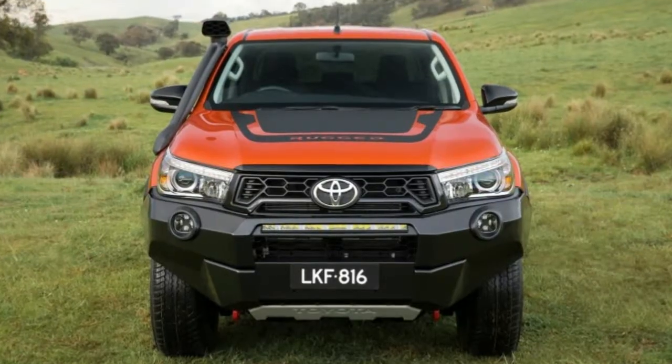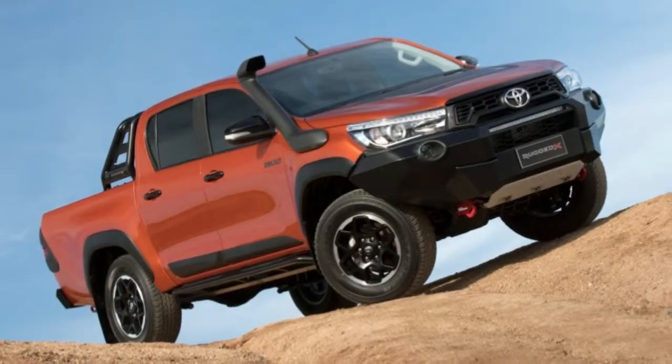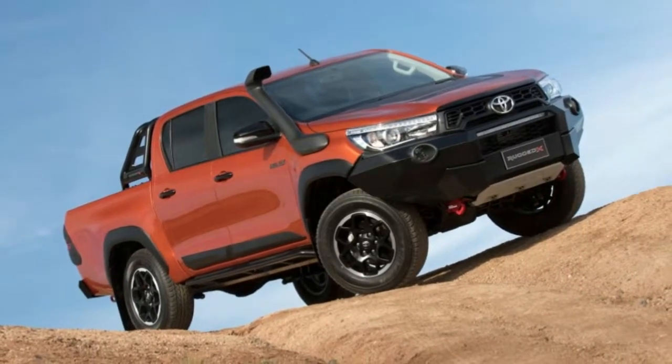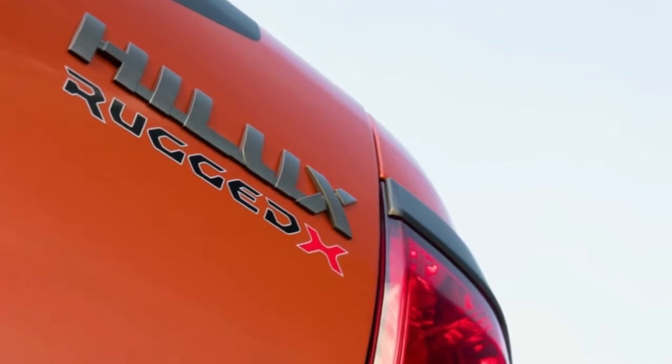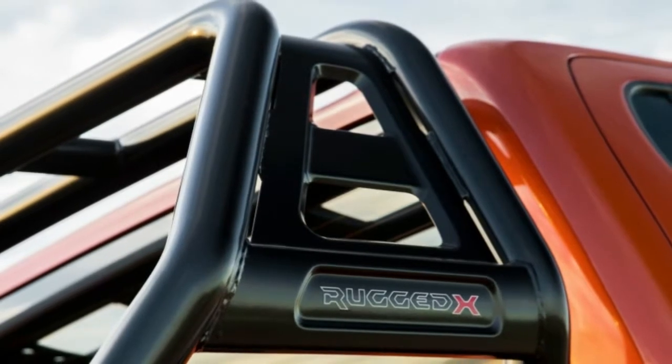The regular Rugged, shown in white, has a different off-road bumper with brush guard hoops for additional protection from flora and fauna. Toyota also notes that the bumper doesn't affect crash protection or airbag activation. The regular Rugged appears to do without the skid plates but still has rock rails.